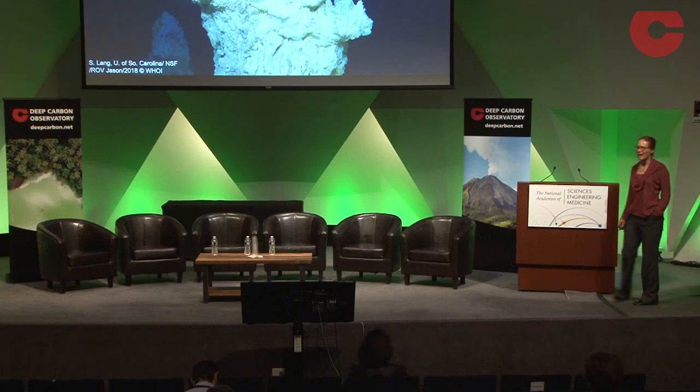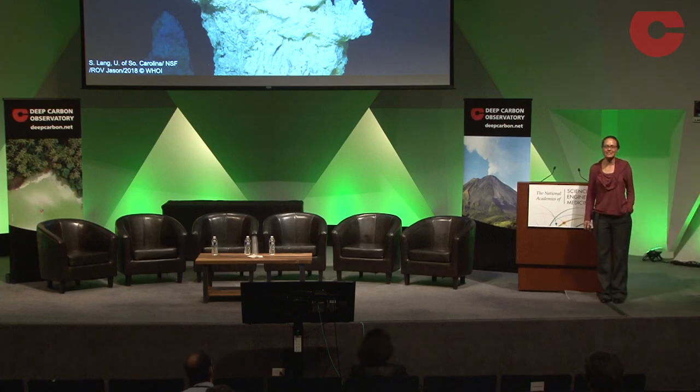Thank you for the opportunity to speak today. I wanted to give a couple of quick updates from two major recent field expeditions, namely IODP 357 that drilled a series of boreholes into the Atlantis Massif, and then a recent ROV expedition to the Lost City hydrothermal field itself, where we got to collect some fluids.